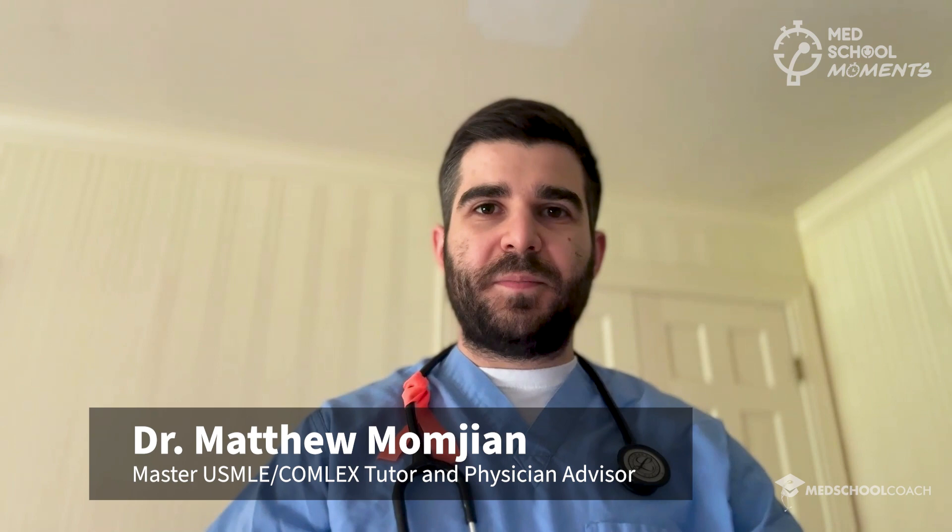Hello, everyone. Welcome to Med School Moments. My name is Dr. Matthew Momgin, and today we'll be discussing how to build a successful foundation in medical school.